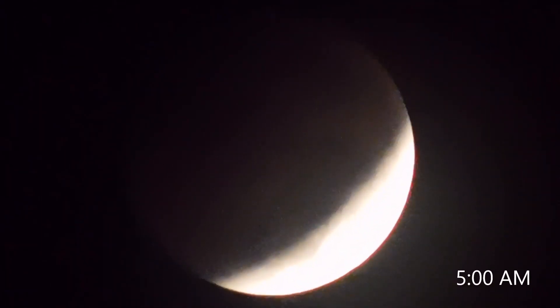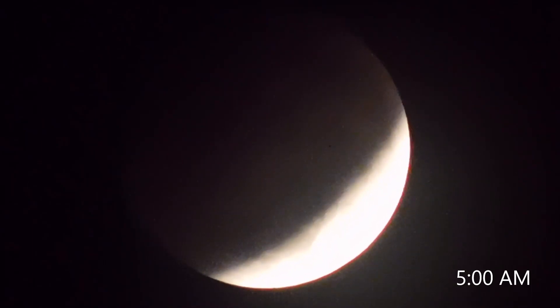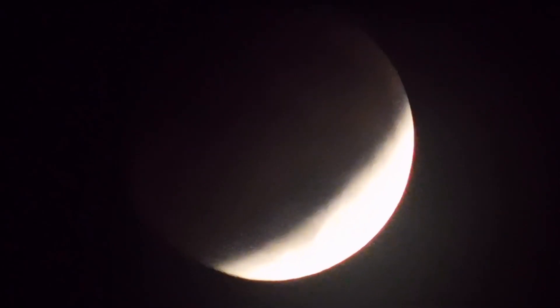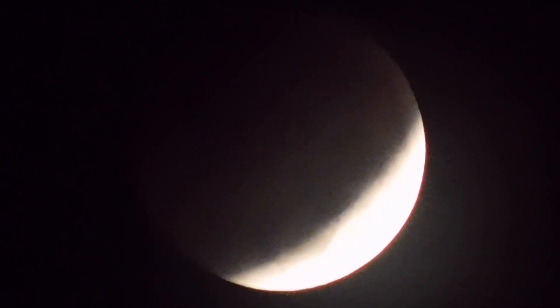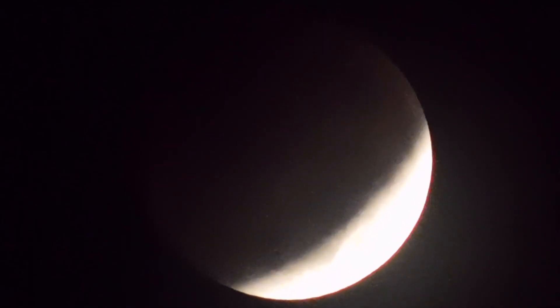So this is 5 a.m. We're now an hour into it. We've got about another hour until it's going to be the full red, orange. And this apparently is not going to happen again until 2025.